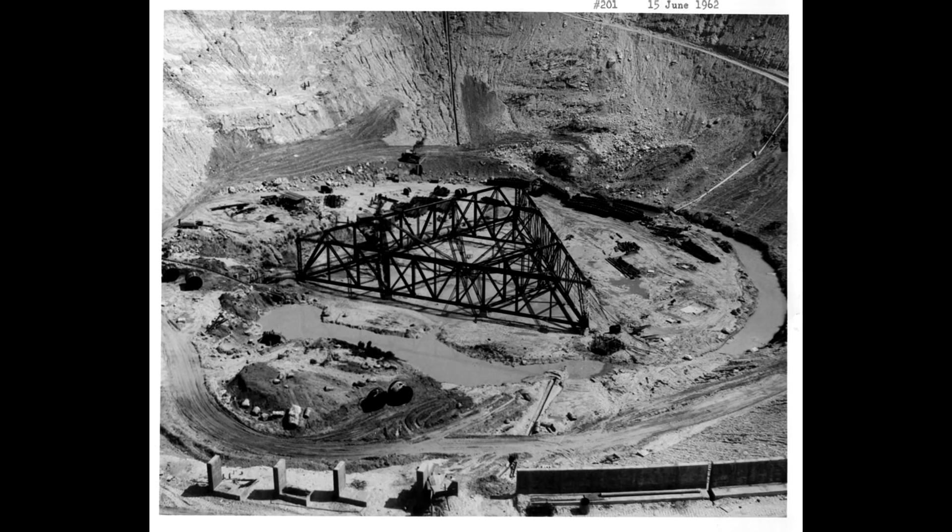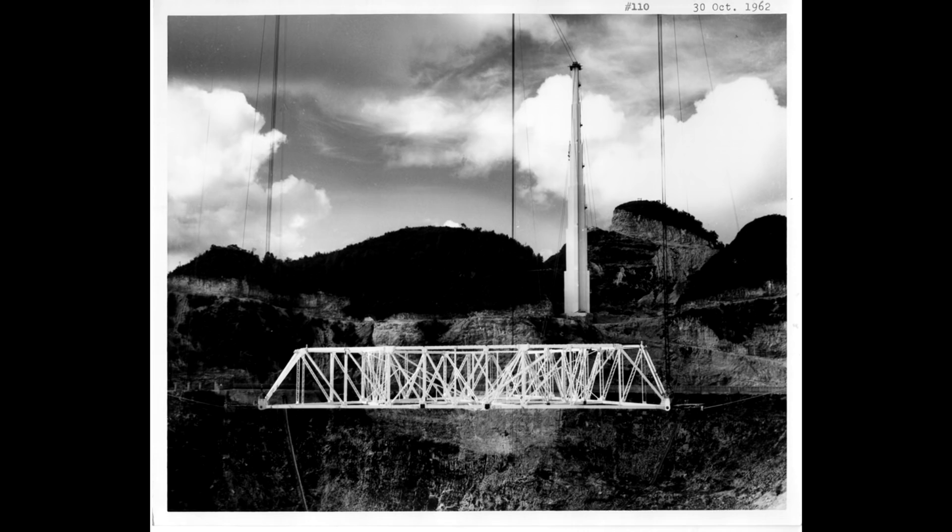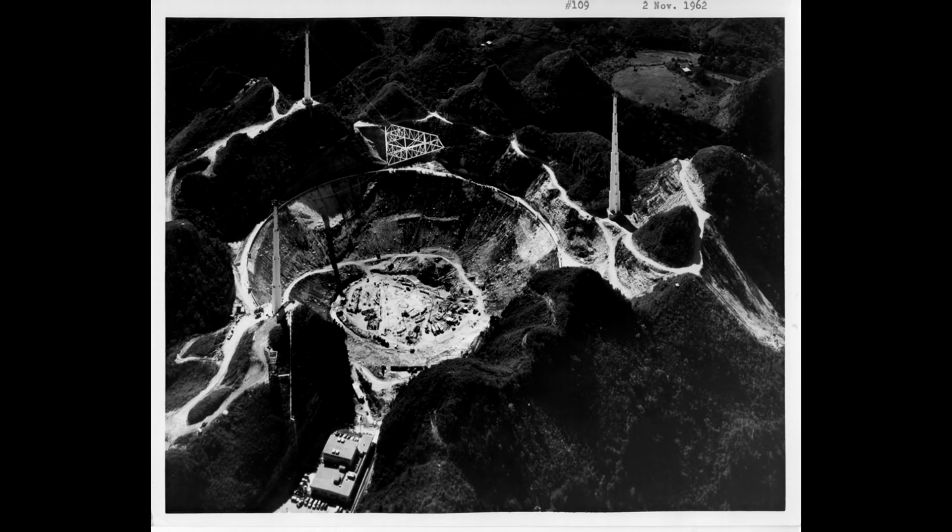Originally when this was built, they constructed the towers first, then the wires, but they didn't put the central truss structure up immediately. They built that on the ground, strung it all together, and then winched it up and attached it to those cables. Then they started building the dish underneath. At this point, if they want to take it down carefully, they have to get rid of large parts of the dish in the middle — they would probably have to build some sort of scaffolding or run extra load-bearing cables.